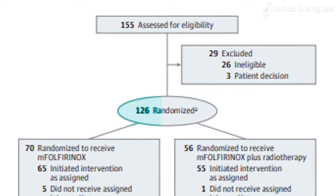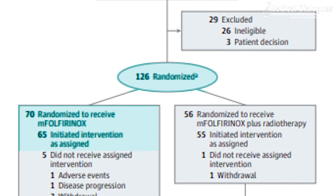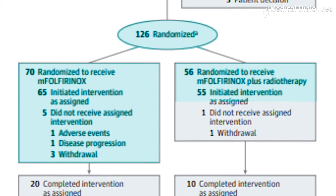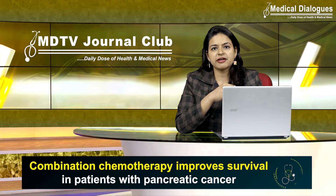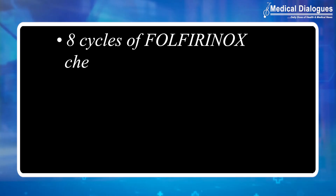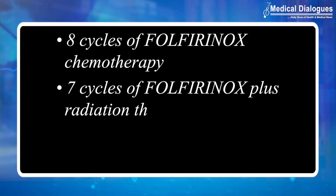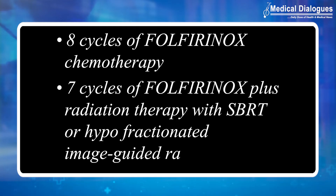The study included close to 126 patients treated at 50 different sites, randomized to receive either systemic therapy or systemic therapy with subsequent hypofractionated radiotherapy. Patients who met the radiographic criteria were randomized to eight cycles of FOLFIRINOX chemotherapy or to seven cycles of FOLFIRINOX plus radiation therapy with the SBRT regimen or hypofractionated image-guided radiotherapy.